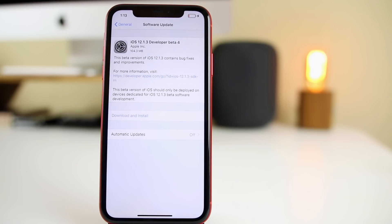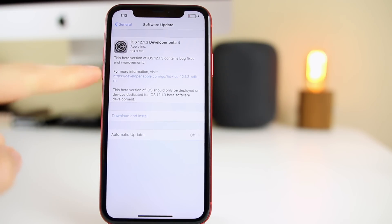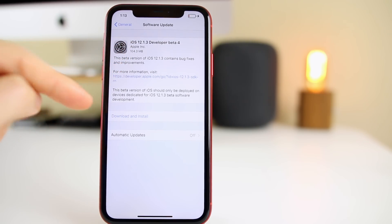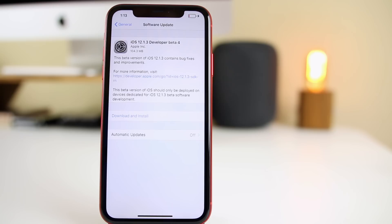Apple released iOS 12.1.3 beta 4 just a few days after releasing beta 3. Apple is back to moving very swiftly with these beta releases — there was a big gap between beta 2 and beta 3, mainly because of the holidays, but now they're back to pumping out updates regularly. Beta 4 is a small update, at 104 megabytes on the iPhone XR, coming from beta 3.